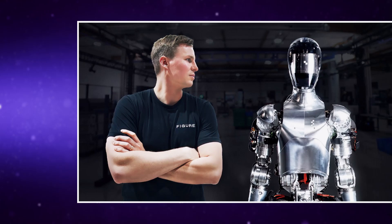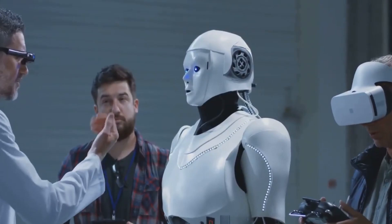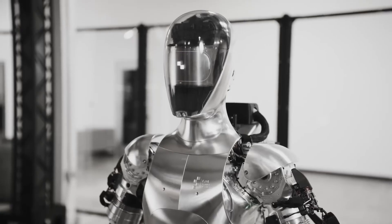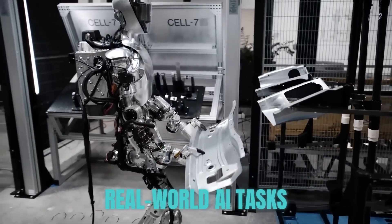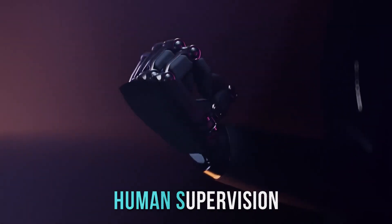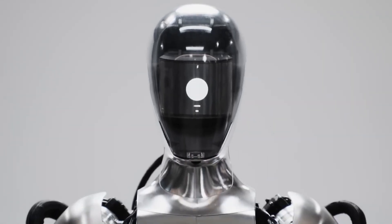Thanks to a partnership with OpenAI, the creators of ChatGPT, Figure 2 can even hold conversations with humans, responding to voice commands and engaging in natural language interactions — it's like having a chatty co-worker who also happens to be a robot. Perhaps most impressively, Figure 2 boasts three times the computing power of its predecessor. This translates to the ability to perform real-world AI tasks fully autonomously. No more remote control or constant human supervision. Figure 2 is designed to learn, adapt and work independently, making it a truly groundbreaking achievement in robotics.